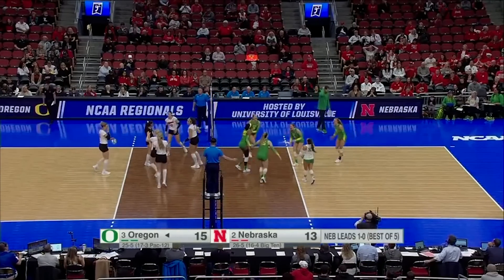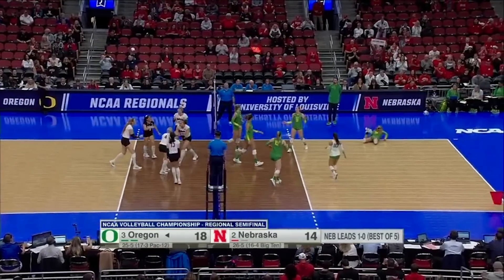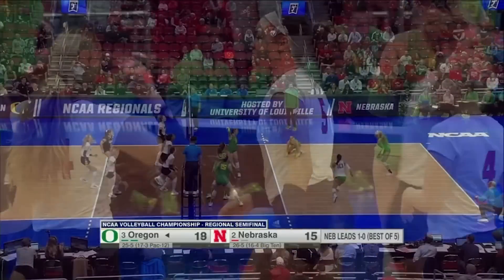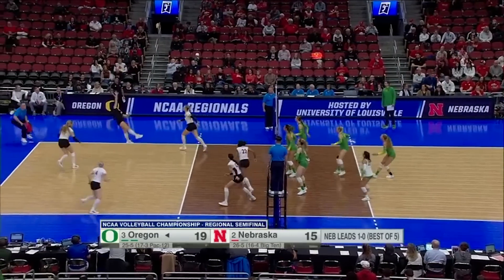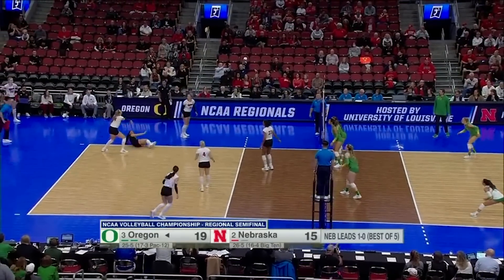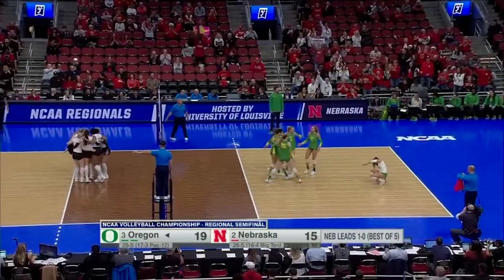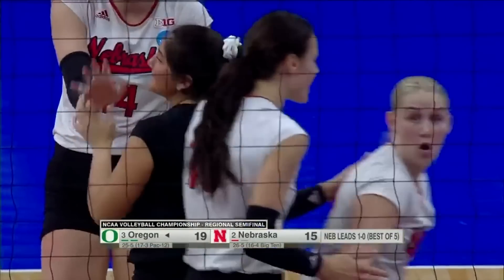On the block at the net. The middle delivers — that's Roby. And a response by Nebraska. Alec gets her first kill. Second set continues here, Oregon and Nebraska on ESPNU. We've seen some great diving plays. Lexi Rodriguez gets it done for Nebraska to keep that point alive, and the point goes to Nebraska.